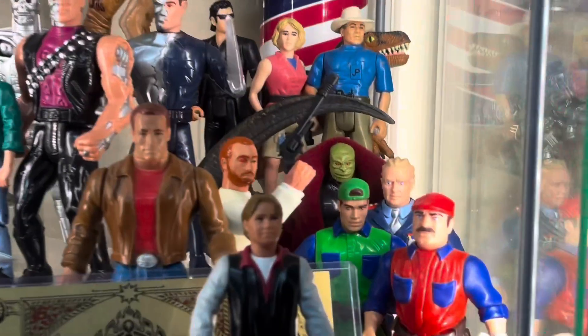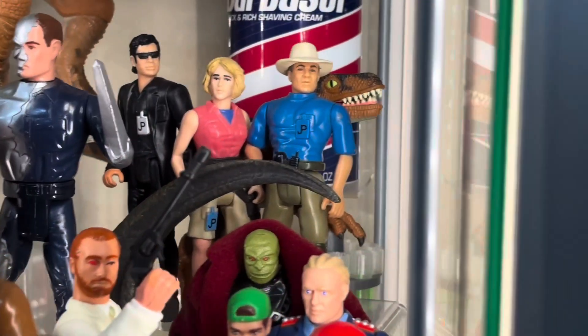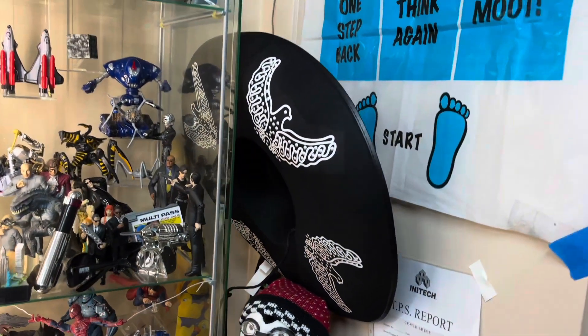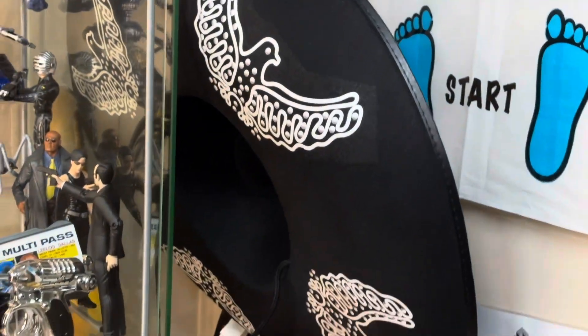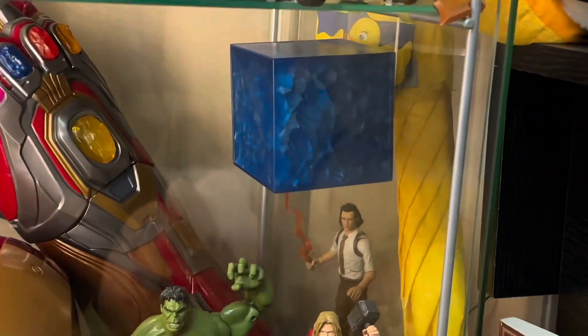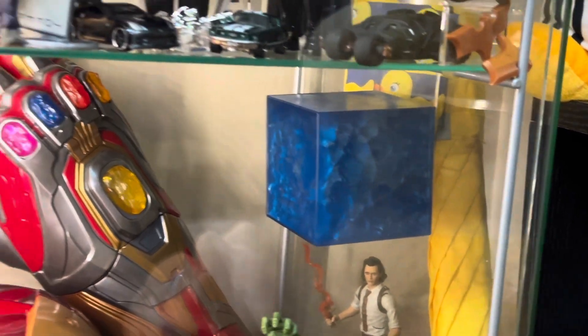The Raptor Claw from Jurassic Park. One of the Three Migos Hats. And most recently, the Tesseract from Avengers.